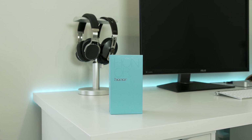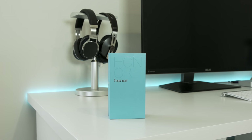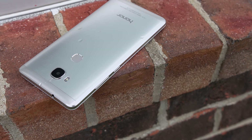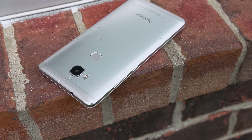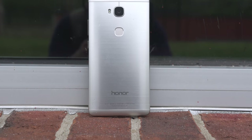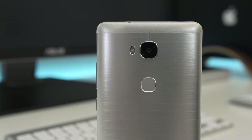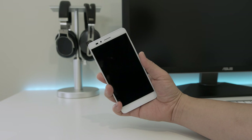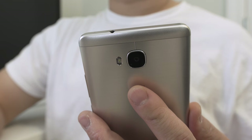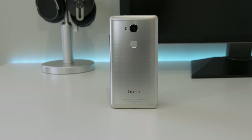The next phone I'm going to look at is the Honor 5X. This phone is also only $200 and may be the best-specced phone in this price range. It features an aluminum alloy brushed metal design — really attractive with chamfered edges and some accents on the top and bottom. There's a 13-megapixel camera on the back and a 5-megapixel on the front. It's unique at this price point because it also features a fingerprint scanner — it works really well and I love the placement; it feels natural and easy to reach.